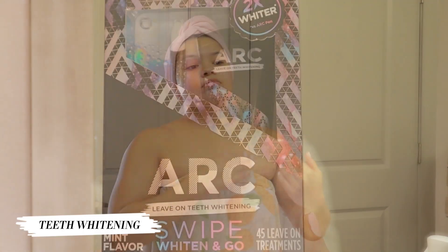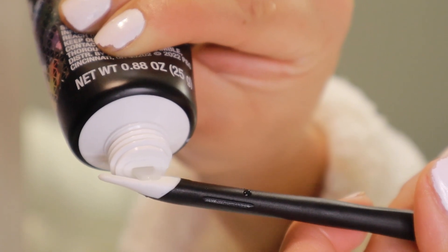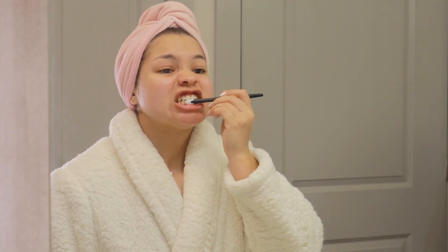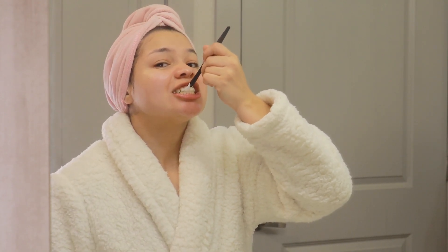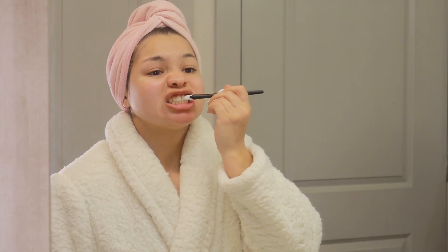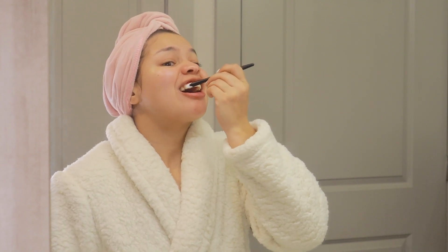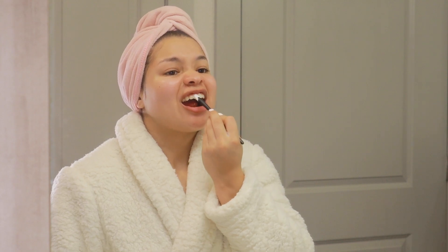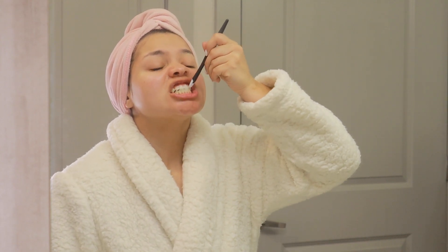Next, we're getting into teeth whitening. I've never tried this before but I wanted to try it for this video. It's by Arc — you apply it to the little tray they give you and you can use it up to four times a day. I don't like Crest whitestrips because they make my teeth so sensitive. I actually just got over sensitive teeth — I had to go back to Sensodyne, and now my teeth are better. I don't want to go back to sensitive teeth.